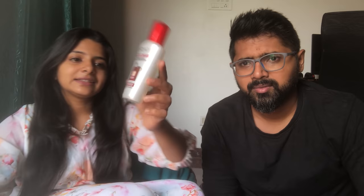I straighten my hair using a Philips hair straightener. It's very rough and curved so I use the straightener. And then I use a serum — L'Oreal smoothening and repairing serum. I'm loving it.